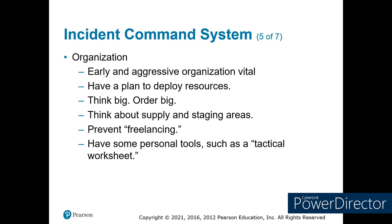Make sure you organize soon and quickly. Have all the pieces in place. Have a plan to deploy resources. On larger events, you're planning the next operational period — figure out your objectives and how many resources you're going to need, then negotiate with logistics on how much each area needs for their objectives and divide resources based on priority. Think big, get as many resources there as you can, and think about supply and staging areas. The three things for any large event you have to have right off the bat: food, water, and porta-potties. And prevent freelancing so everybody knows we're on the same page.